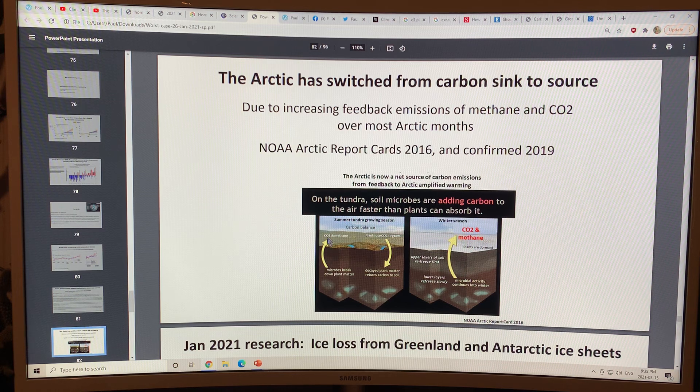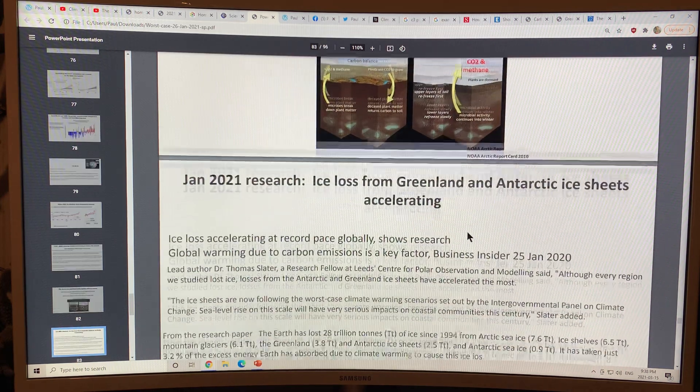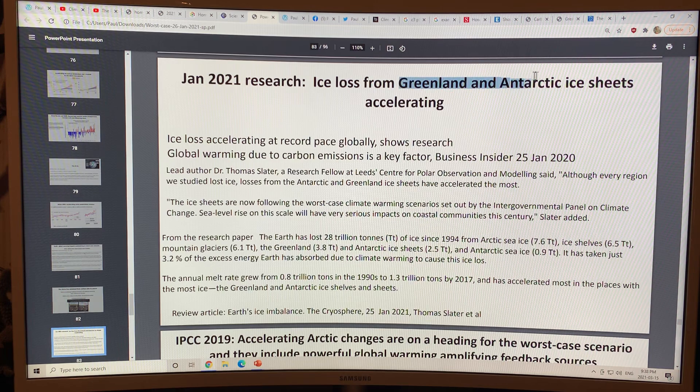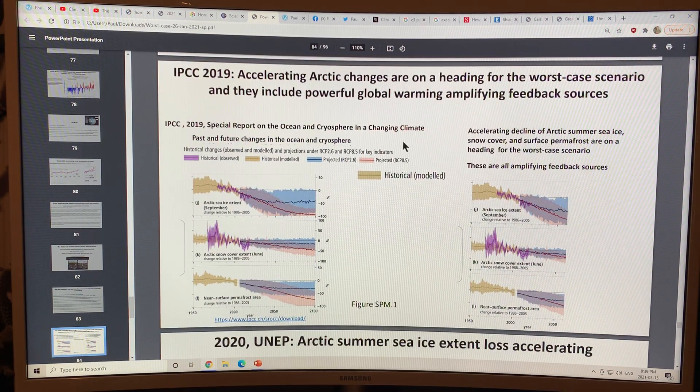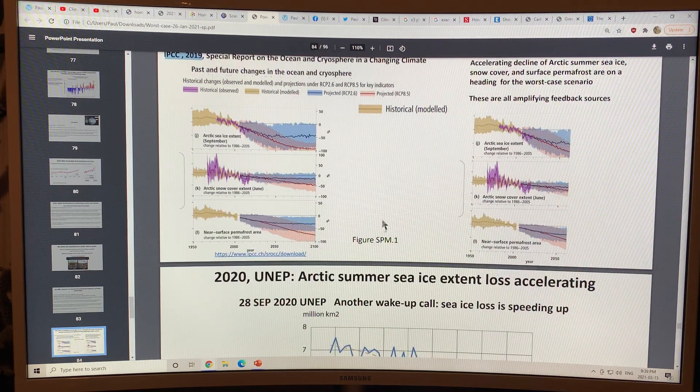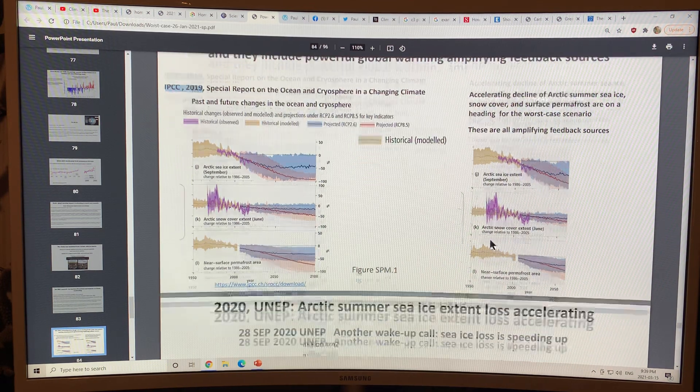In summer, CO2 is released as microbes break down plant matter in thawing permafrost, while plants growing on the surface capture CO2. In winter, microbes are still working at deeper layers while upper layers refreeze and methane percolates through — so we're still getting releases of CO2 and methane throughout the winter. Ice loss from Greenland and Antarctic ice sheets is accelerating. This is from the IPCC Special Report on the Ocean and Cryosphere 2019. Arctic sea ice extent is decreasing, Arctic snow cover in June is decreasing, and near-surface permafrost area is decreasing — these are all amplifying feedbacks for warming in the Arctic.